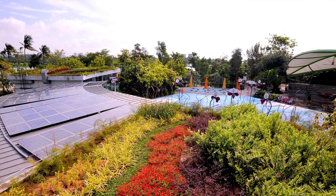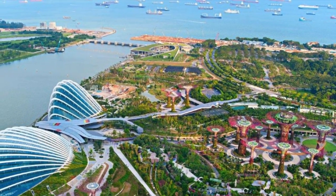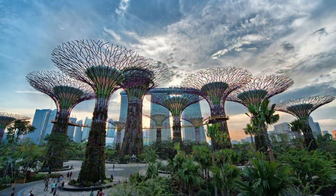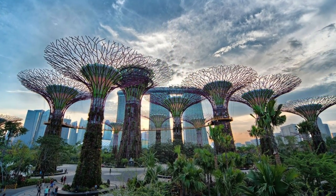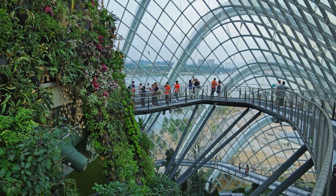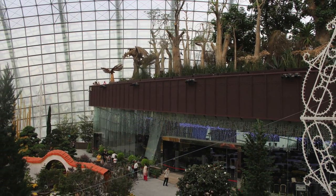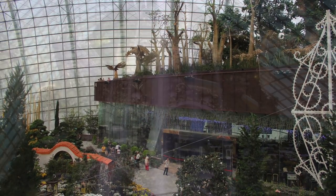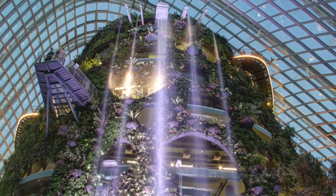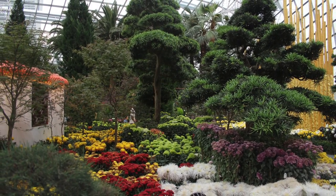Designed by Grant Associates as master planners of the multi-award winning 54 hectare Bay South Garden, the underlying concept of Gardens by the Bay are the principles of environmental sustainability, bringing to life the National Parks Board Singapore's vision of creating a city in a garden. Opened in 2012, the project has been acclaimed worldwide for its remarkable blend of nature, technology, environmental management, and imagination, and is a showcase of horticulture and garden artistry that brings the world of plants to Singapore and presents Singapore to the world.